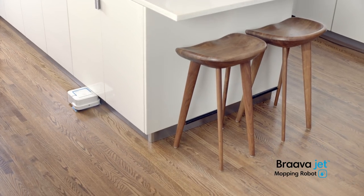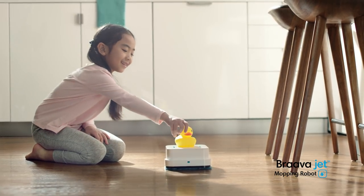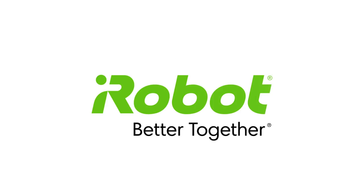Bravajet is designed to navigate kitchens, bathrooms, and even those hard-to-reach places so you can enjoy cleaner floors and a fresher home every day. You, Roomba, and Bravajet from iRobot — better together.